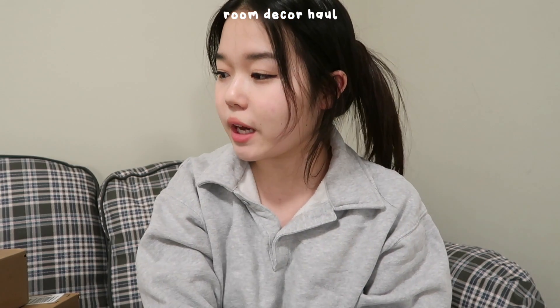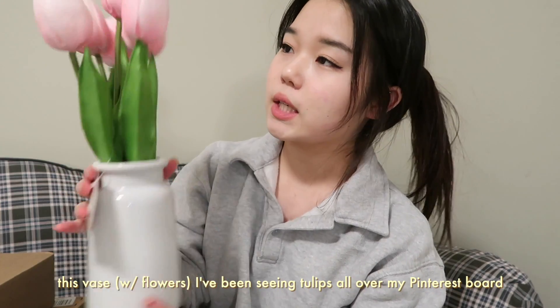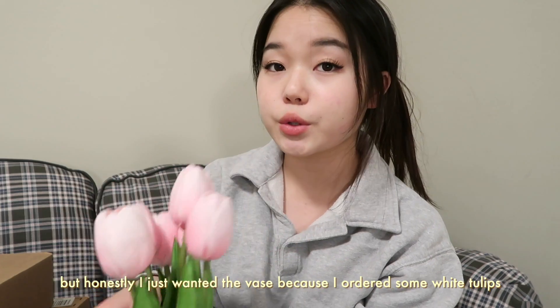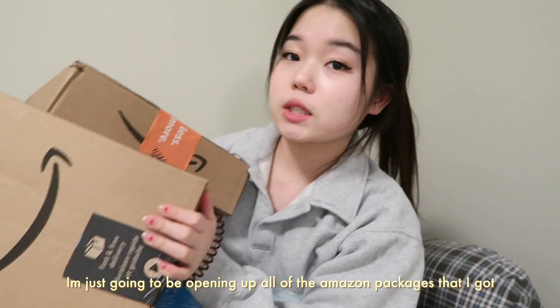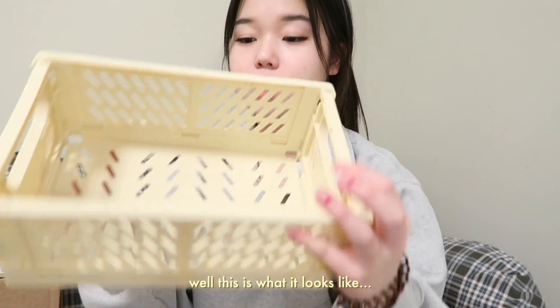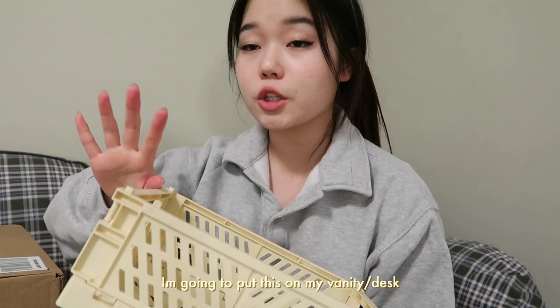It is currently 8:42 PM and we're at Marshall's. I did pick up this vase — I've been seeing tulips all over my Pinterest board but honestly I just wanted the vase because I ordered some white tulips. I'm just going to be opening up all of the Amazon packages that I got. I got this like hay crate because I've been seeing this all over Pinterest as well. I'm gonna put this on my vanity slash desk.